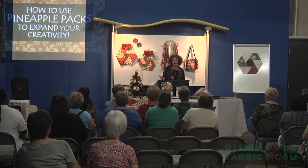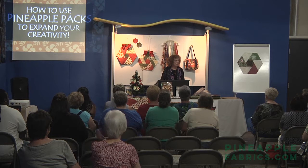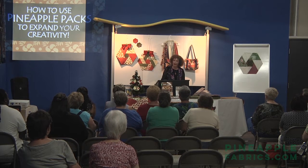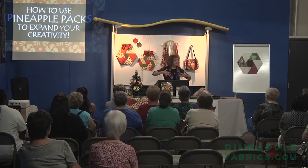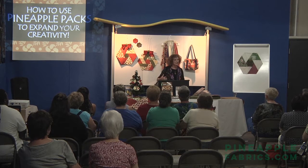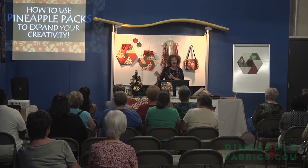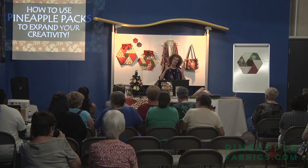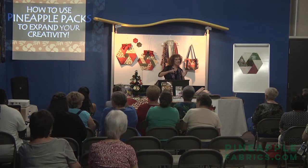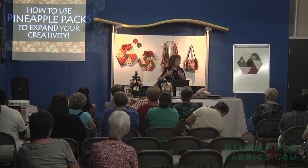I went on to UNCG and earned my bachelor of science in home economics, majoring in clothing design. I learned that you could take a basic sloper — a basic pattern for a bodice, skirt, or pants — and make anything. You could just change the lines, change the pattern up a little bit, and make any kind of garment you wanted. I've built on that knowledge as I started my own pattern company to expand my designs.